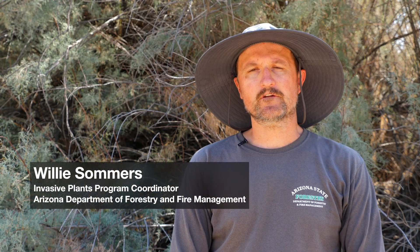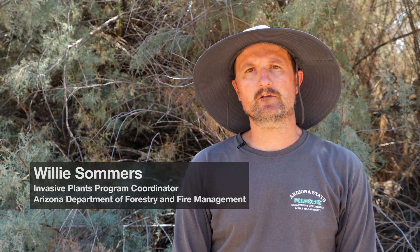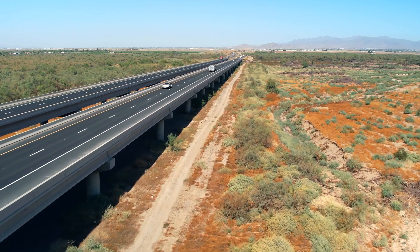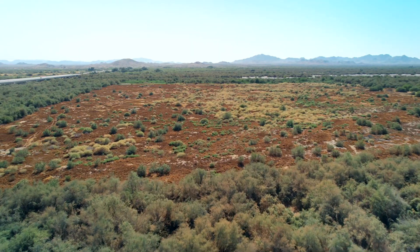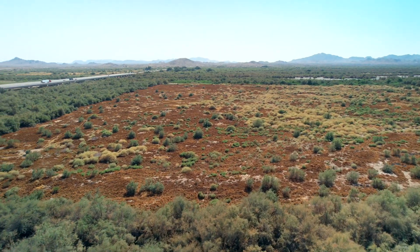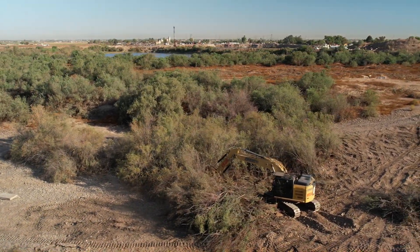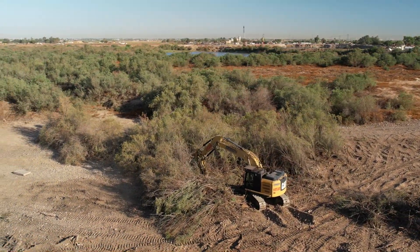There have been several pilot projects initiated and completed in the Lower Gila River, one of which is through the Maricopa County Flood Control District. They have two pilot sites where they've done restoration on 40 acres, mechanically removing saltcedar or tamarisk. In 2018, we broke ground on these sites to look at the effectiveness of tamarisk removal and how that interplays with managing the floodplain.